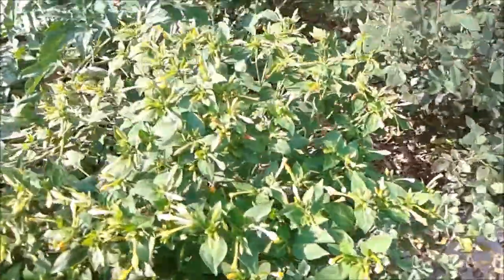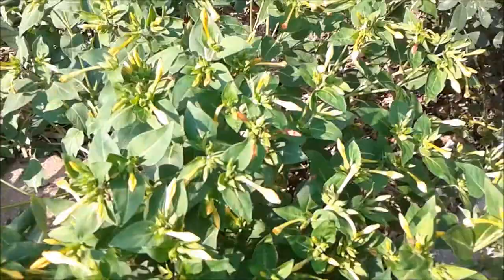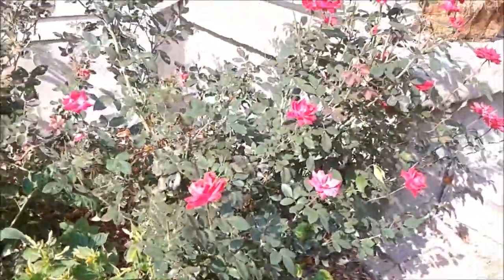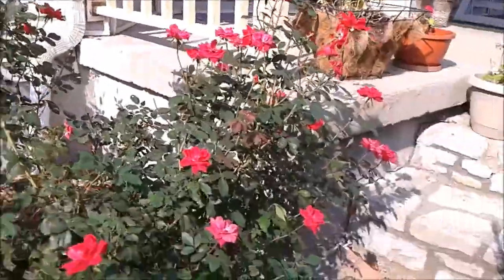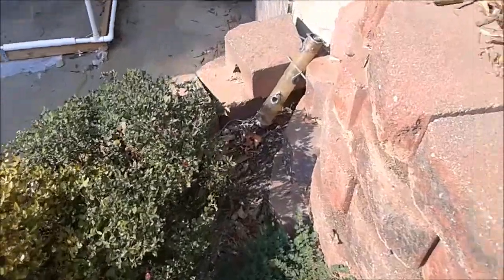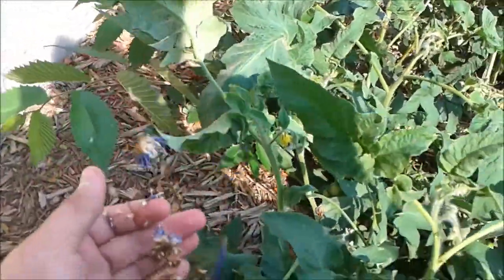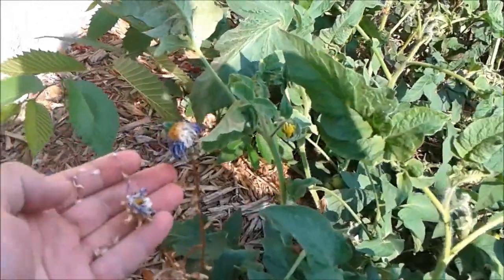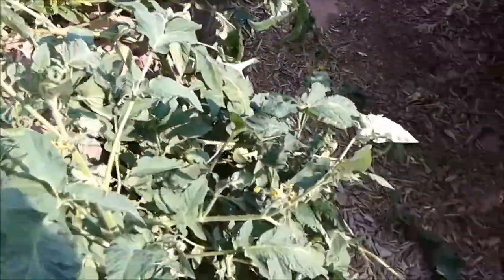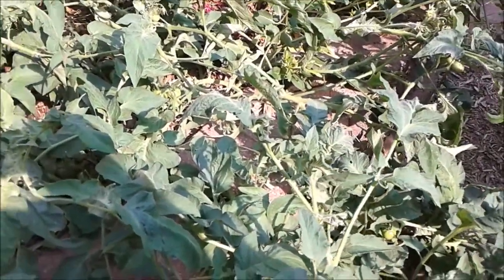More mums, lots of four o'clocks or marvels of Peru — it's too hot for them to be open right now, but really impressive plants. Some knockout roses, more mums, a dead aster I meant to save. And one volunteer tomato that is putting them on. Thanks for watching.